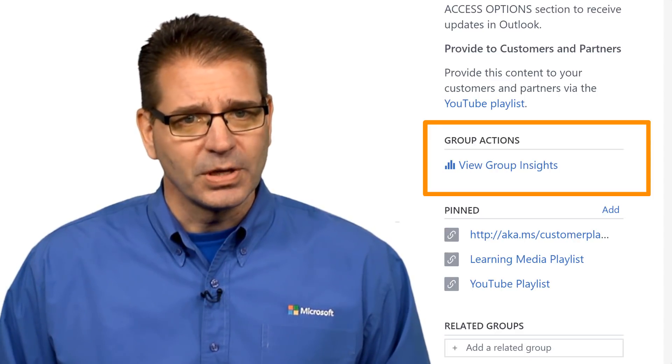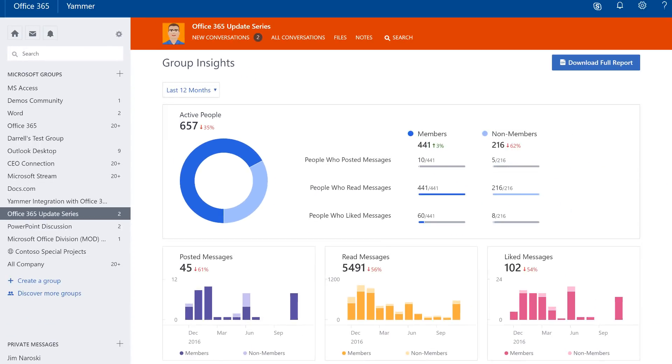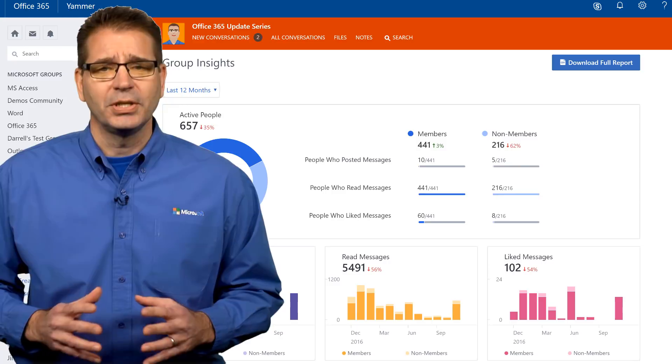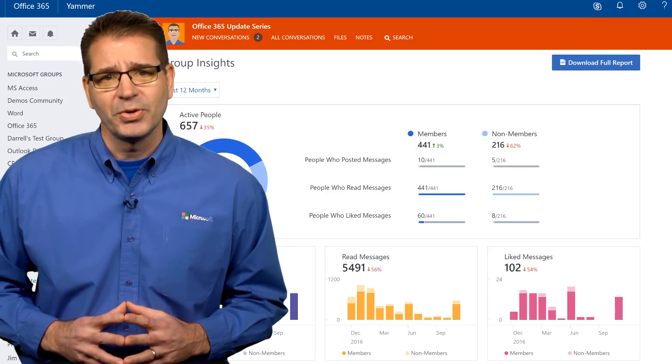Note that insights for private groups are restricted to only members in that group. Group Insights provides an overview of activity for the last 7 days, 28 days, and 12 months. It shows you how many members and non-members are active in the group, the number of people who have posted, read, or liked messages, and trends on whether activity has been going up or down over time. These insights enable you to track engagement with content from campaigns or initiatives hosted in Yammer, and clearly identify spikes in activity so you can report back to leaders and optimize your efforts.